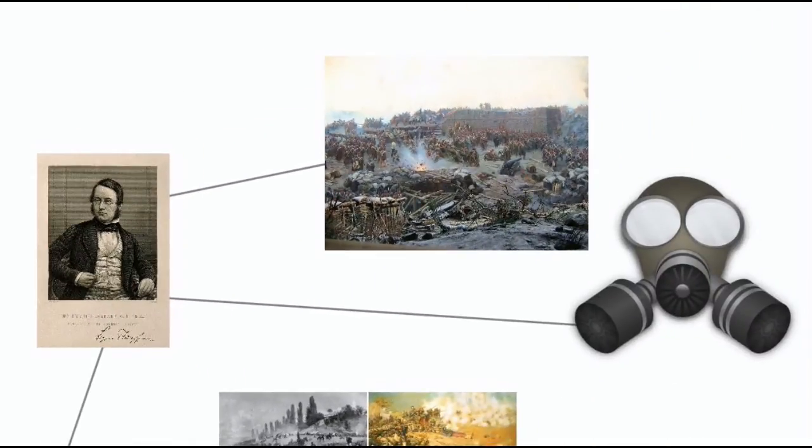In his political career, while Secretary of Science, Playfair advocated the use of chemical weapons against the Russians in the Crimean War — the first proposal for chemical warfare.